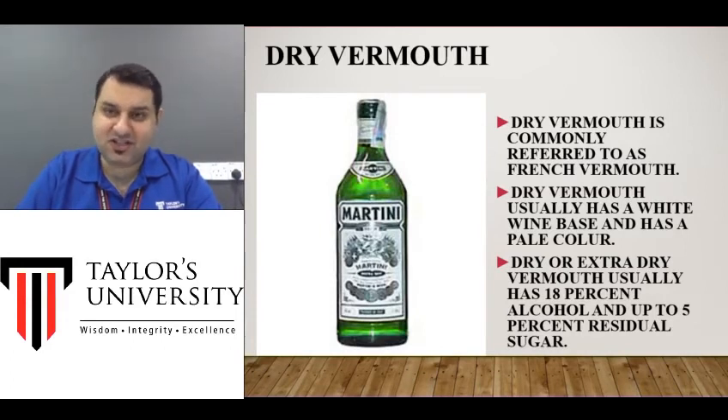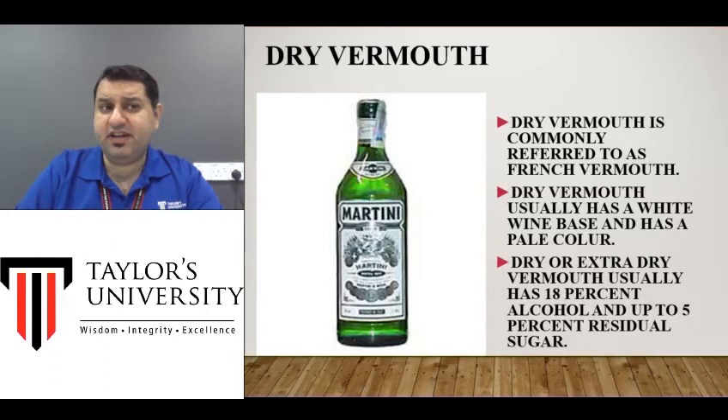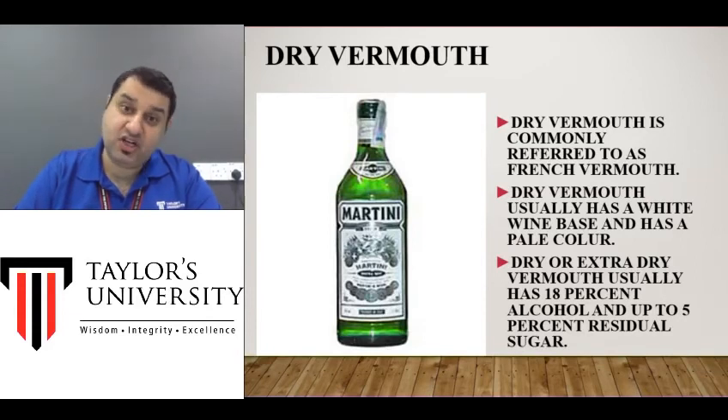A dry martini is a cocktail — the name has just been changed. Dry means it doesn't have any sugar inside, and it also doesn't have any color, which makes it very good for making colorless cocktails. In a martini, you want it to look like water — gin has no color, dry Vermouth has no color, so when you make a martini cocktail it's completely transparent, maybe garnished with a green olive or a slice of lime.